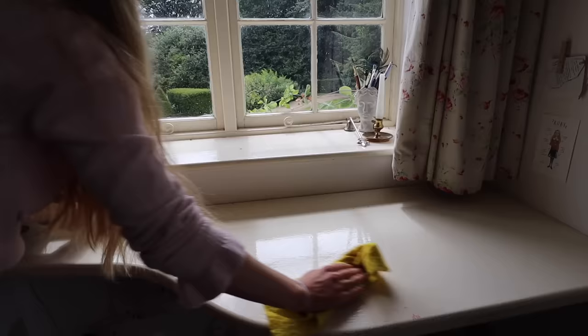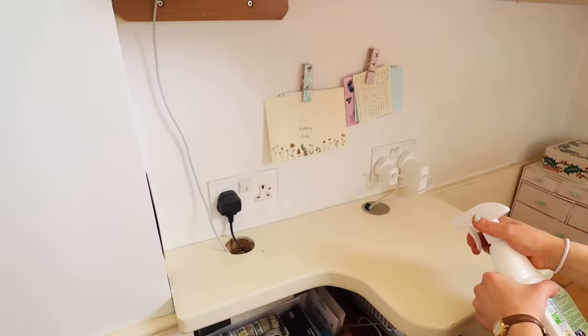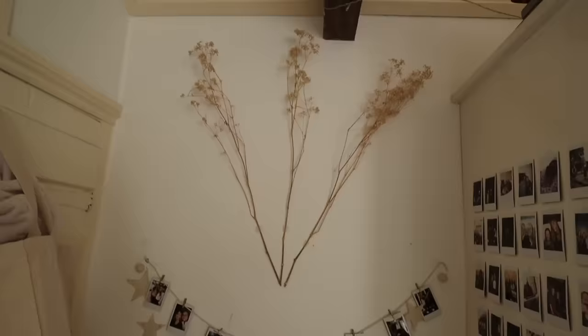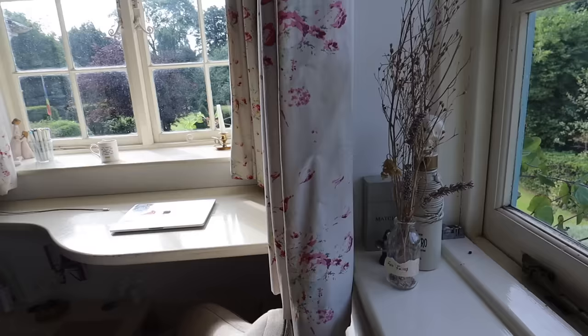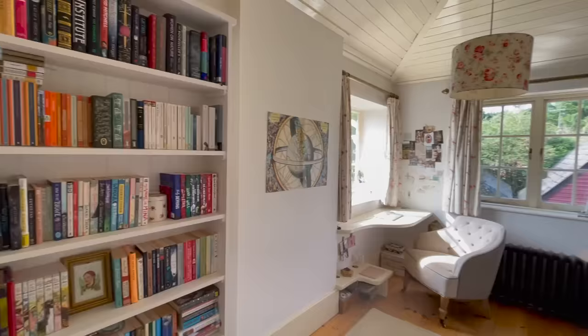I got to set up my bookshelf, which was so much fun. My next video will be me setting up the bookshelf. Then the very final thing I did was just some cleaning.